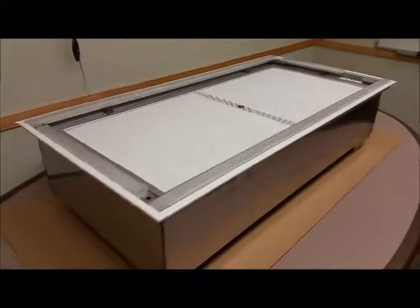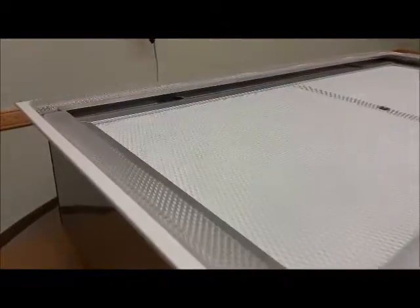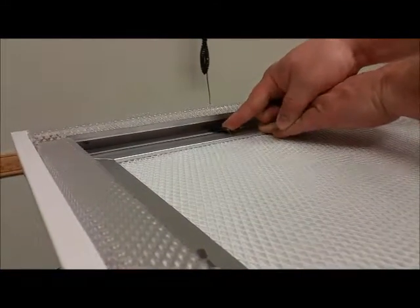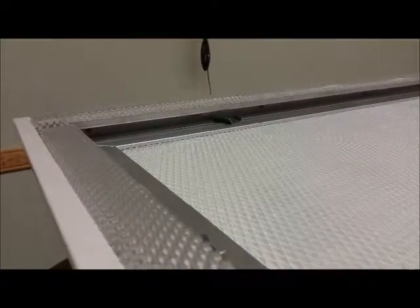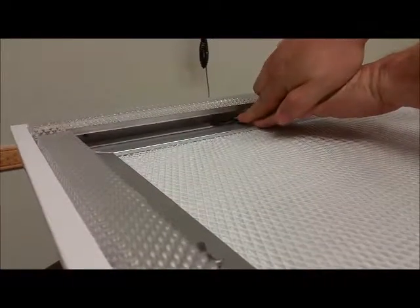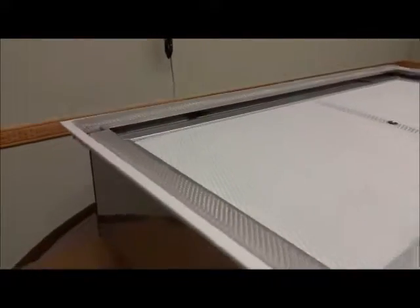Our new LED lighted HEPA laminar flow diffuser produces the exact same airflow as our standard units — there is no reduction of airflow in this lighted design. Our LED lighted HEPA laminar flow diffuser also uses our unique filter swing clips, making installing and removing filters quick and easy with no special tools.